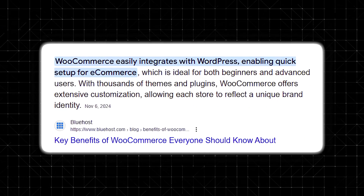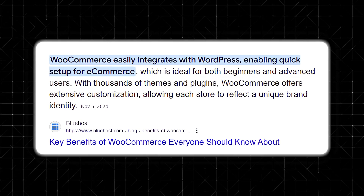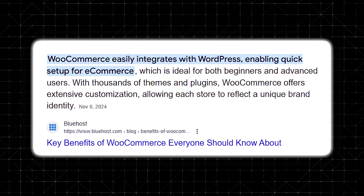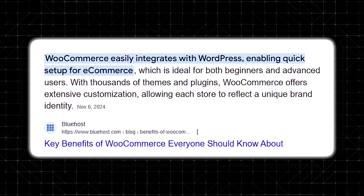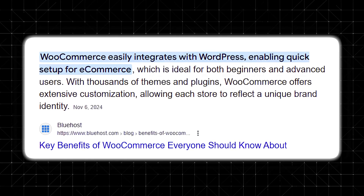One of the standout features of WooCommerce Marketplace is the ability to integrate seamlessly with WordPress. Because it's built on WooCommerce, it inherits the flexibility and customization potential of the entire WordPress ecosystem. This means you can extend your marketplace with thousands of plugins, integrate powerful SEO tools, and customize the platform to match your brand identity without relying on a developer.